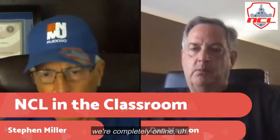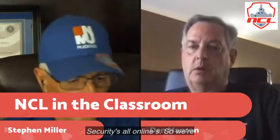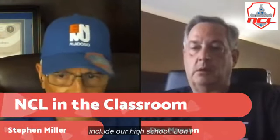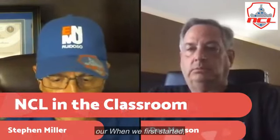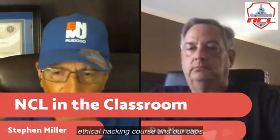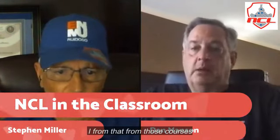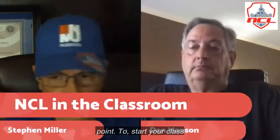We're completely online for our cyber courses, information and systems courses, and even our apprenticeship in cybersecurity is all online. We're not a large school, but we have a dual credit program and include our high school dual credit students in the NCL in our courses. When we first started, we included NCL in our Security Plus course, Ethical Hacking course, and Capstone course. If you go to the NCL website, you'll see resources there, including a couple of syllabi from those courses that you can use as a starting point for your class curriculum.